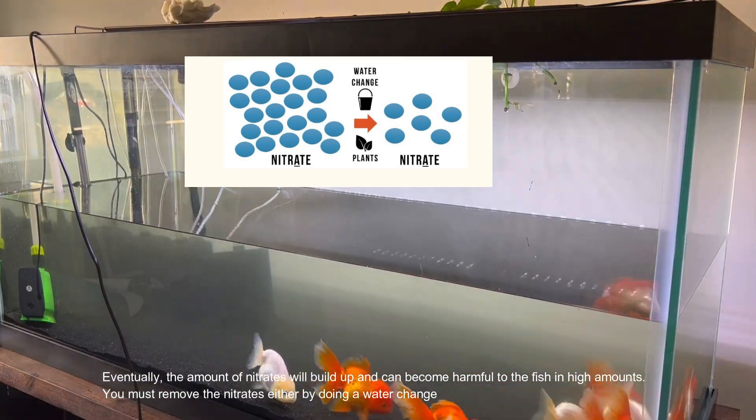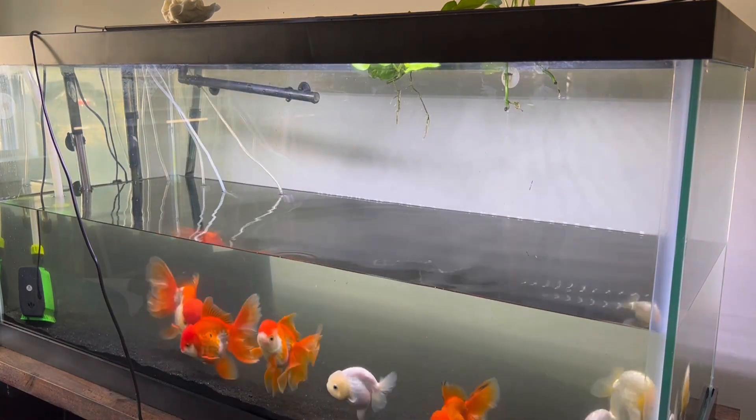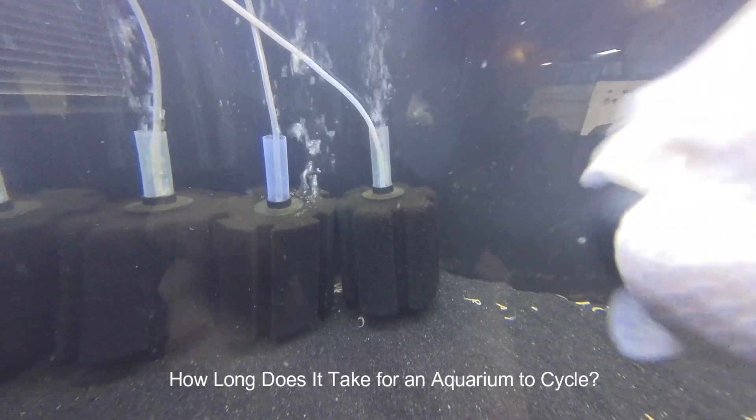Eventually the amount of nitrates will build up and can become harmful to the fish in high amounts. You must remove the nitrates by doing a water change.